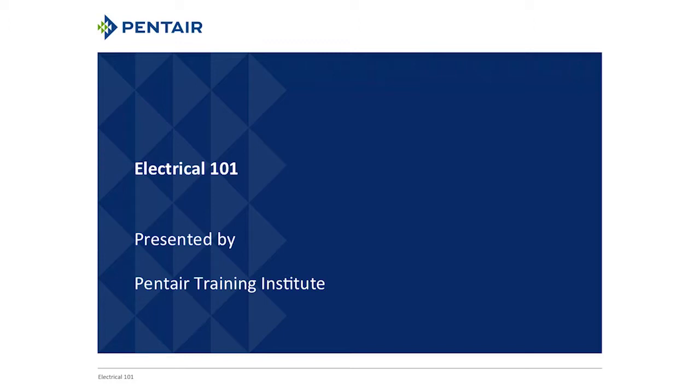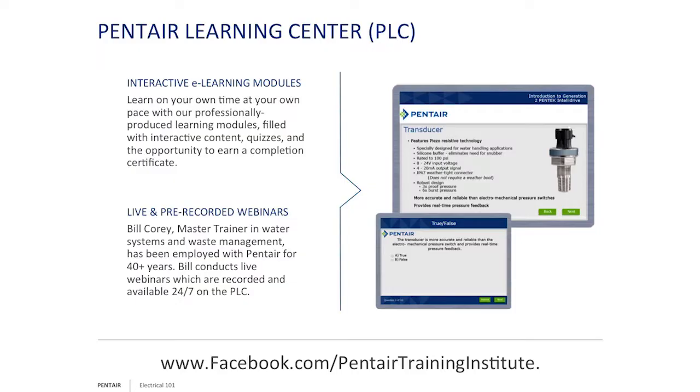First and foremost, always check your license and understand the categories that the licenses can be applied to. For example, CAT 2 — most of our well drillers and installers are only CAT 2, which means you only go to the pump control. Please don't violate your license, and please don't be afraid to ask for help when you need it.